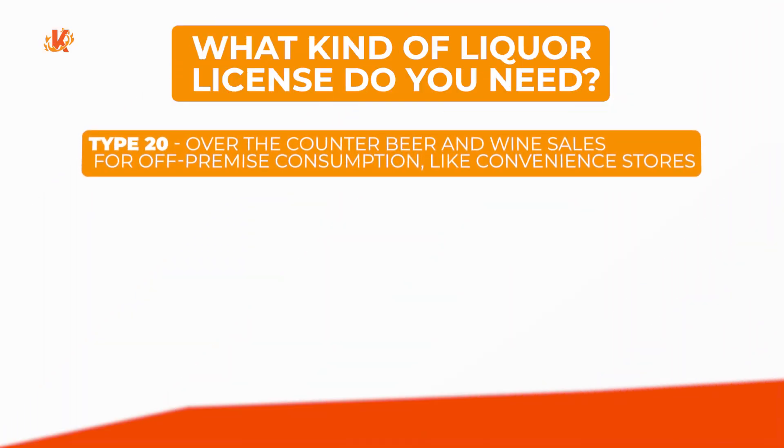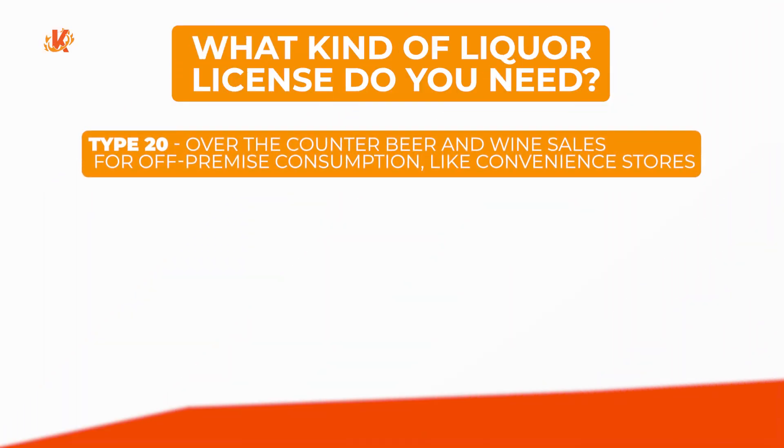These are type 20, type 21, type 47, and type 48. The type 20 license is reserved for establishments that offer beer and wine for sale over the counter. In other words, these items can be purchased on the premises but must legally be consumed off the premises. This option is most popular for gas stations and convenience stores.